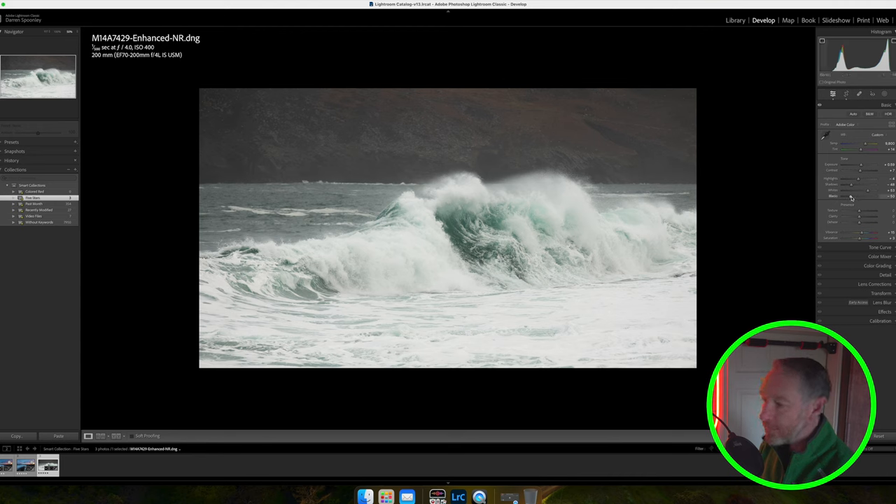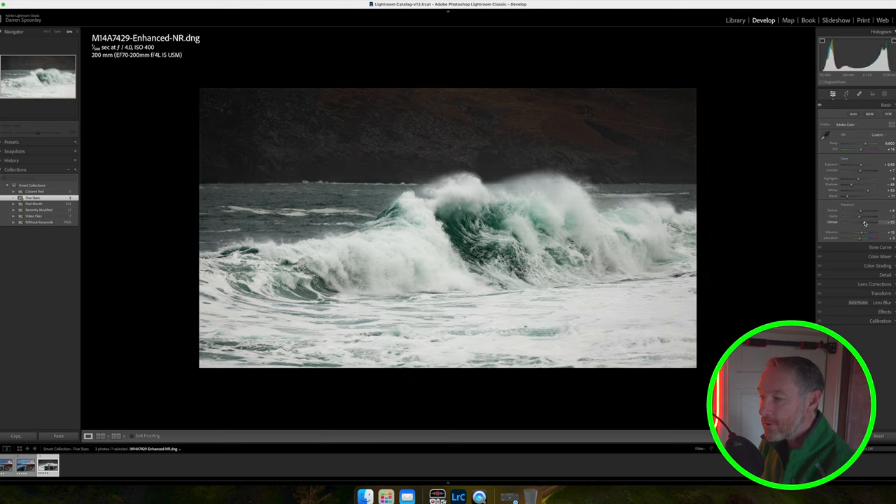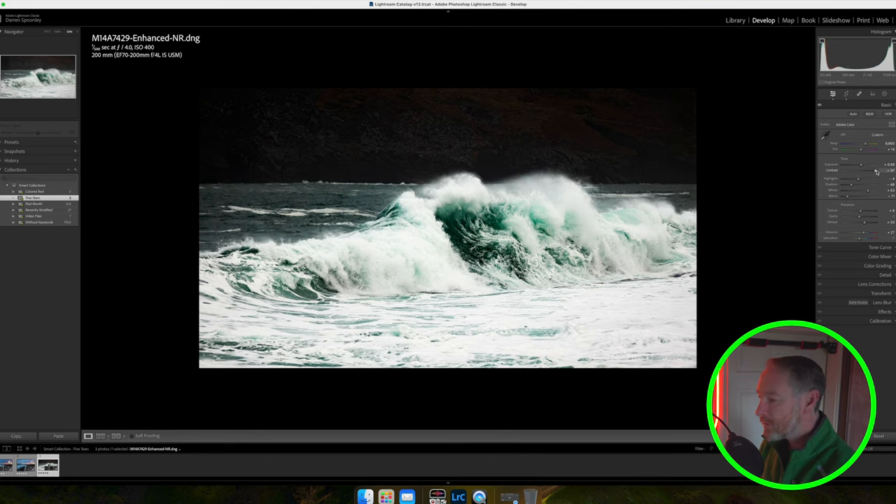Bringing whites up slightly, but if I go too far I start losing texture and detail in the wave — the histogram isn't clipping, but visually I can see it, so I'll bring whites down slightly. On blacks, bringing those down adds more contrast to the darker parts. I'll use a little texture, and dehaze is going to change this image — as I increase it you can see more depth being created and the water becoming darker and more ominous. I'll bring dehaze up to 30. Vibrance was set to 15 by Auto; I'll increase it to 27.